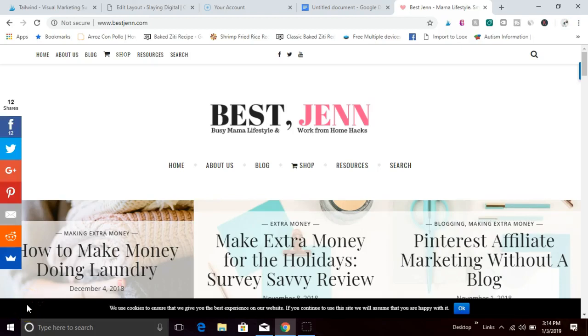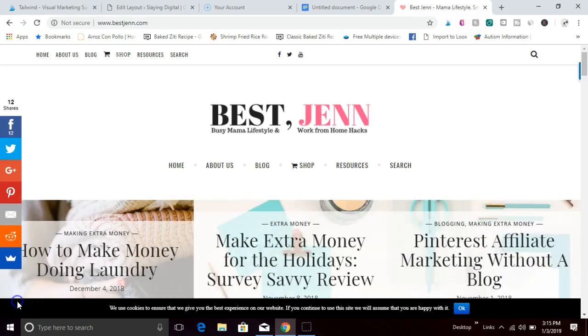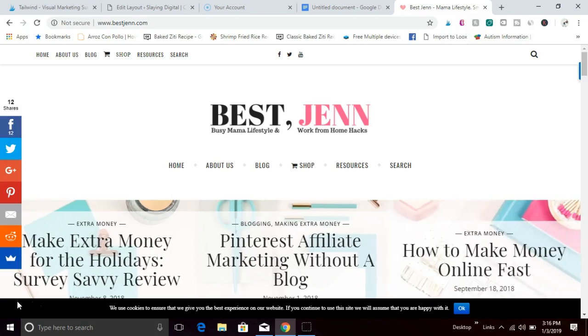Hey guys, happy new year, it's 2019! Jenn here from bestgen.com with another video to help you make money and live your best life. In today's video I'm going to be talking about one of my favorite things: how to make money flipping websites. Before we get started, if you'd like to see more content like this, don't forget to smash that like button and hit subscribe so you can follow along when new content is published.